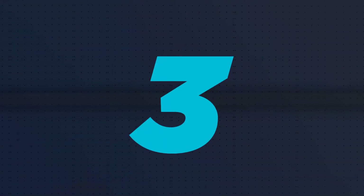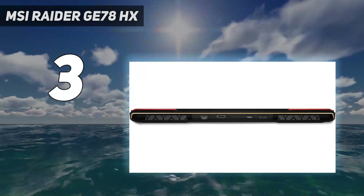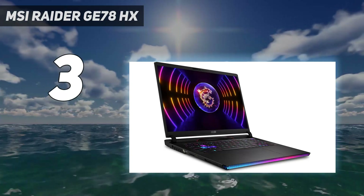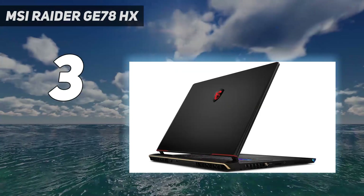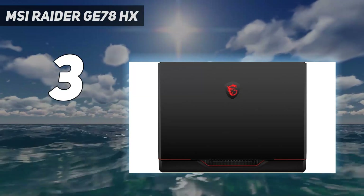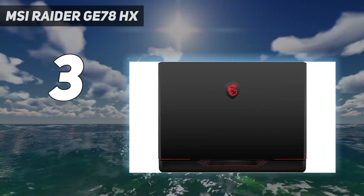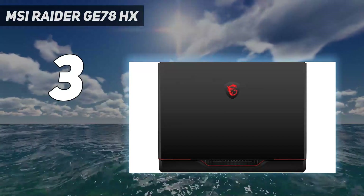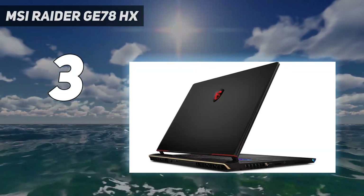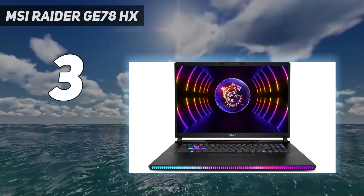At number 3: the MSI Raider GE78HX. 17-inch laptops may not be the biggest around anymore, but they can still deliver a balance of power and immersion. The MSI GE78HX Raider is a powerful laptop — we reviewed it with an Intel Core i9-13950HX and RTX 4080, with a 17-inch screen sporting a 16:10 aspect ratio, 2560x1600 resolution, and 240Hz refresh rate. The laptop takes advantage of its size with plenty of ports, including Thunderbolt 4, multiple USB Type-C and Type-A ports, an SD card slot, HDMI 2.1, Ethernet, and a 3.5mm audio jack.